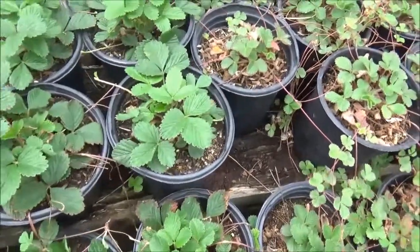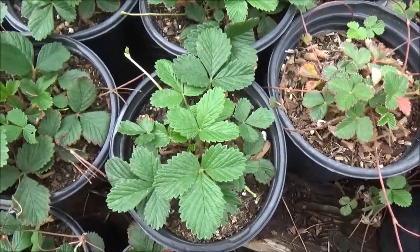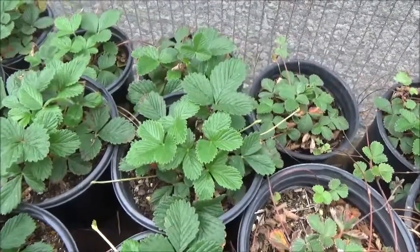The berries are edible. This one specifically has white flowers in the spring, but specifically in regards to the berries — it's not as big as the ones you buy at the grocery store. They're kind of smaller, but they are edible and delicious.